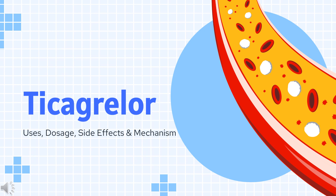Ticagrelor is a P2Y12 platelet inhibitor used in patients with a history of myocardial infarction or with Acute Coronary Syndrome (ACS), to prevent future myocardial infarction, stroke, and cardiovascular death.